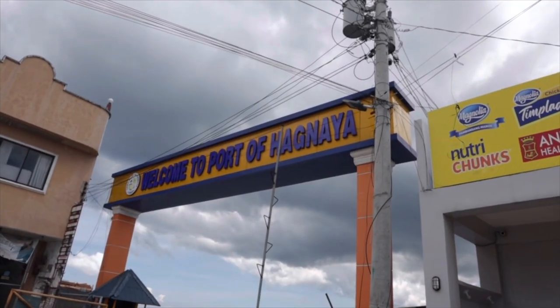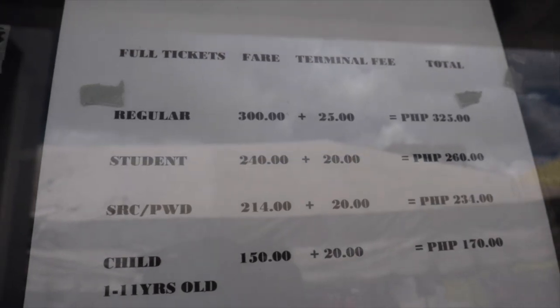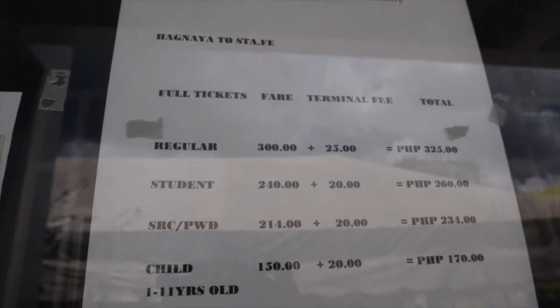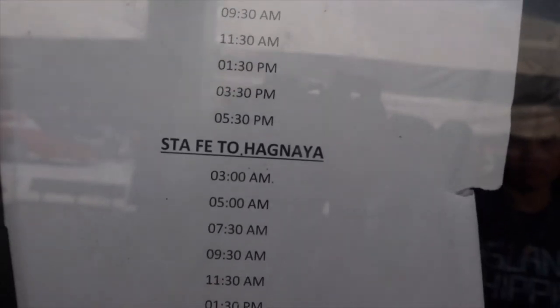It's almost 11:30 in the morning and we just got on time for the 11:30 ferry from Hagnaya Port to Santa Fe. These are the rates and the schedule for the trip.